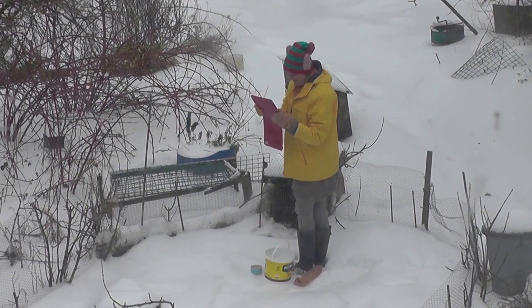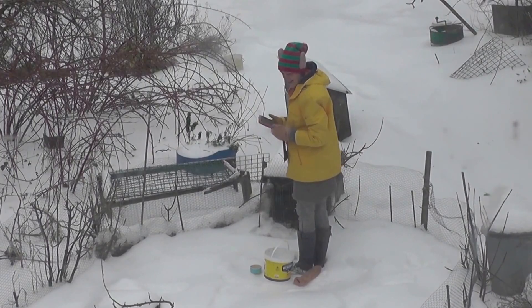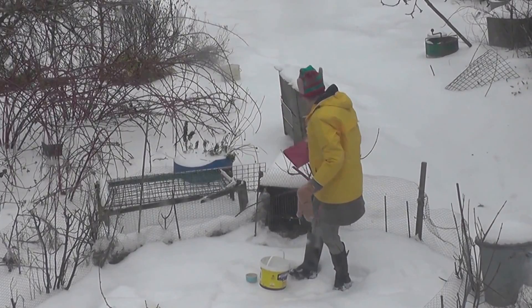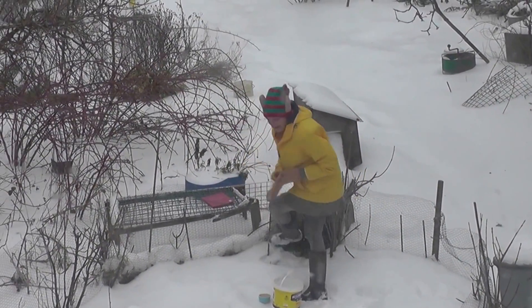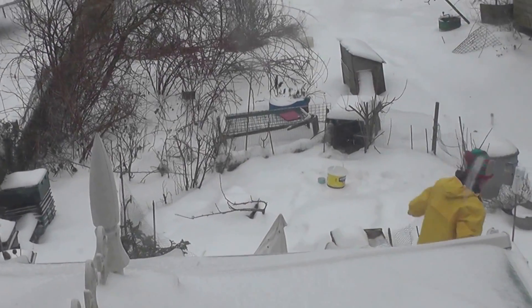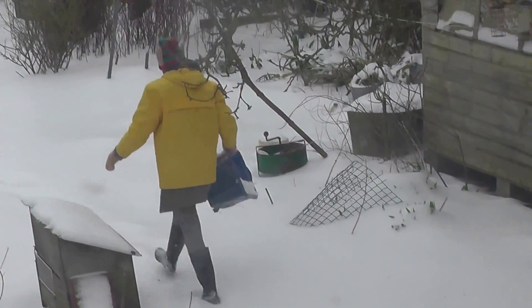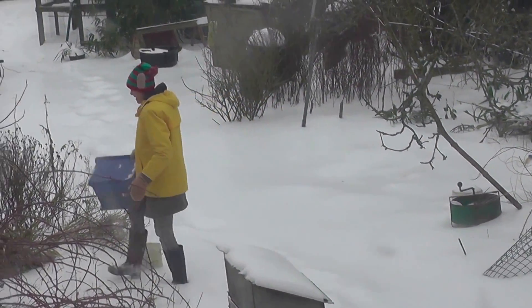What the rabbits like to do first thing when they come out is have a little toilet. They're sort of house trained. They always go to the toilet in the same place and then that place can be cleaned up. We have a little dung heap — a rabbit dung heap. They're quite clean animals really. That's the dung heap being emptied.